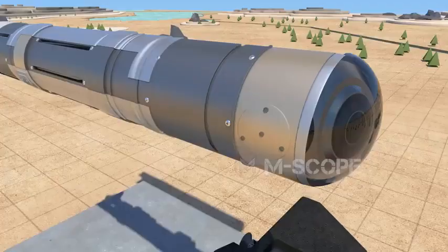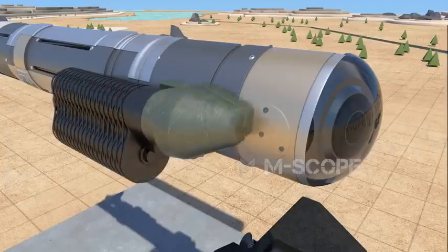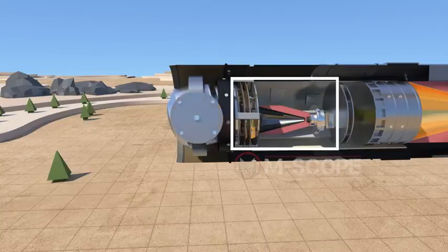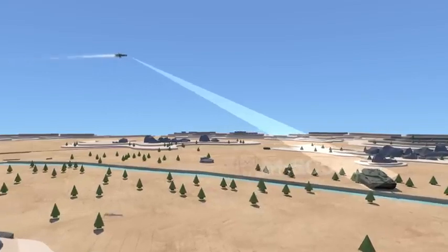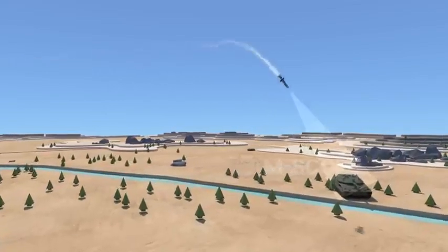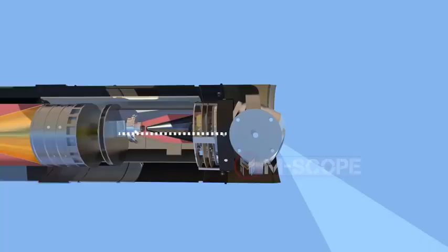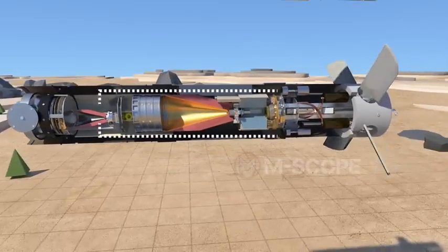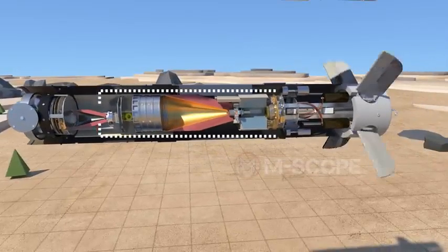The image infrared seeker must be kept at a very low temperature, achieved by spraying cooling gas from the launch tube assembly to the sensor. The guidance electronics unit controls the seeker so it can keep track of the target. As the missile flies, the seeker chases the target and sends the target image to the guidance electronics unit, which also sends signals to the control actuator to control the missile's direction.